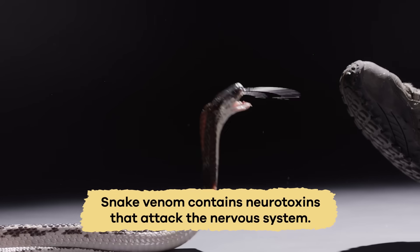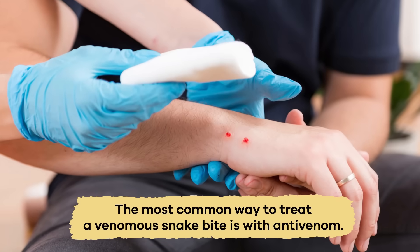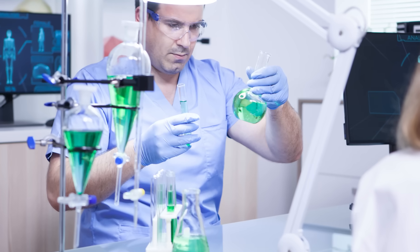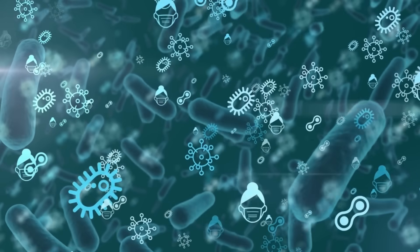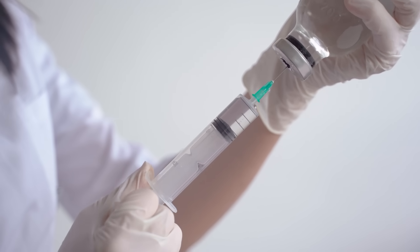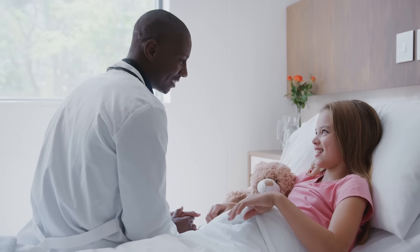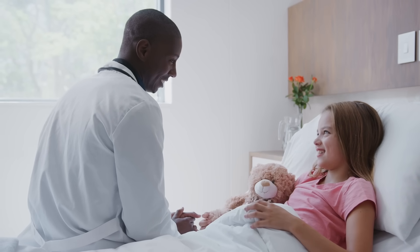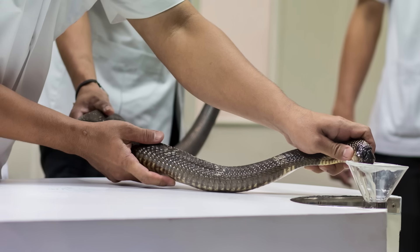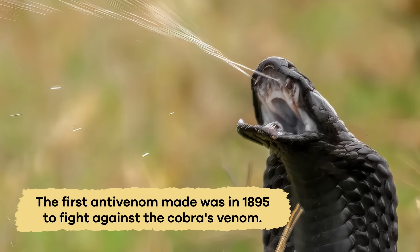Snake venom contains neurotoxins that attack the nervous system. The most common way to treat a venomous snake bite is with antivenom — an antibody that can disable a particular venom's toxins. If it is injected quickly after a bite, the antibodies can neutralize the poison, which could save a person's life or limb. Each antivenom must be made for a specific type of venom; the first one ever made was in 1895 to fight against the cobra's venom.